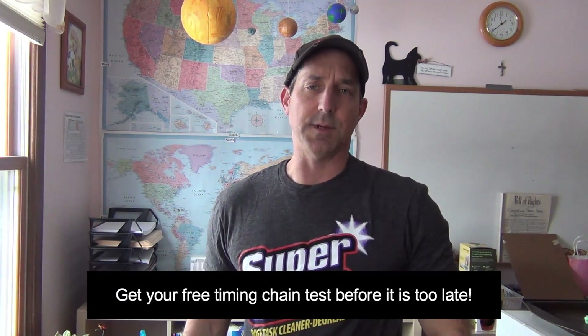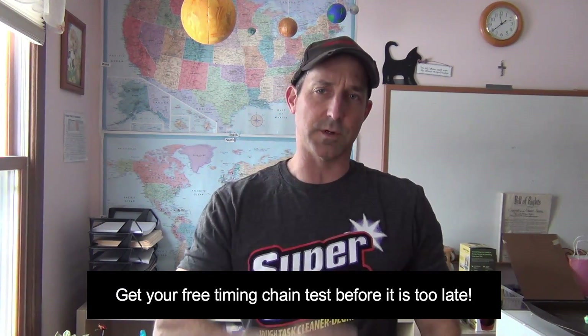Hey everyone, Roger here from Ask The Car Experts YouTube channel. If you own a BMW with a four-cylinder, you need to get your timing chain test done before it's too late.